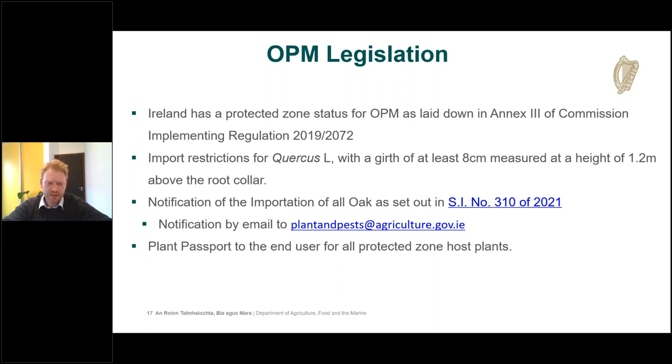It is still possible to import smaller oak trees provided they meet all protected zone requirements. They must have a plant passport attached — not just a traceability document, but a label confirming the batch complies with all legal requirements for movement into a protected zone. An examination must have taken place by a competent person, with no protected zone pests present. The plant passport must be attached to the consignment all the way to the end user with a traceability code.